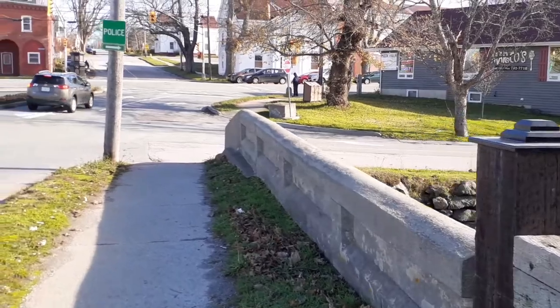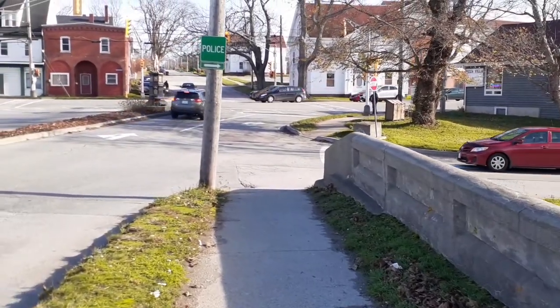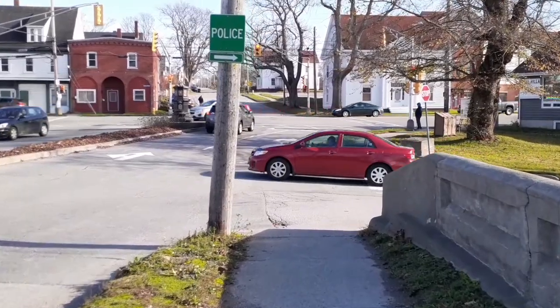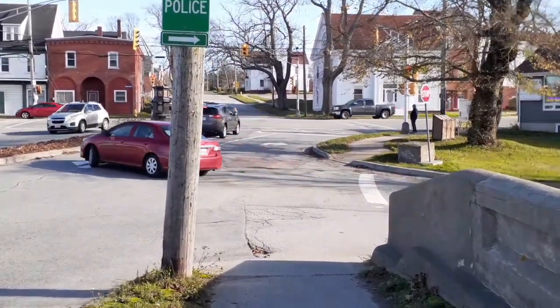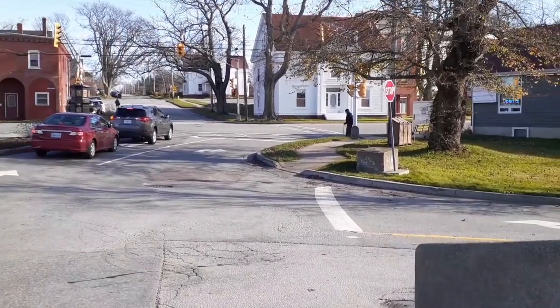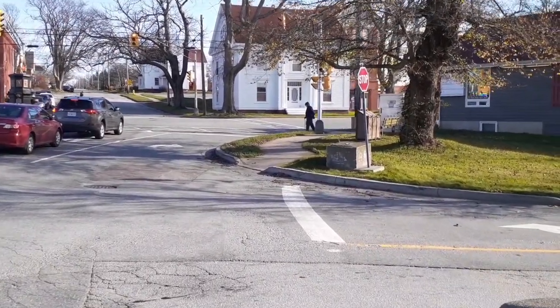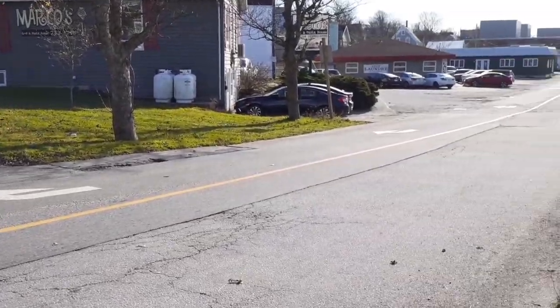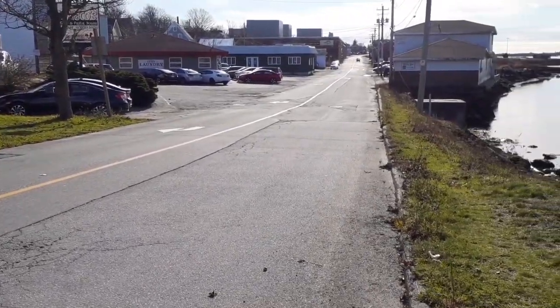And at the end of this road — I don't know if you can see — up ahead there is the old horse fountain from the 1880s. And I have a vlog on that as well. So here we go, heading down Water Street.